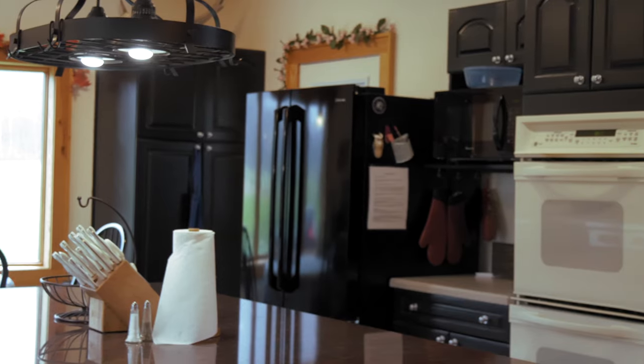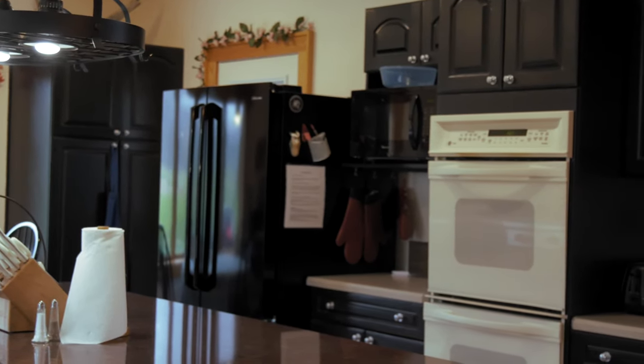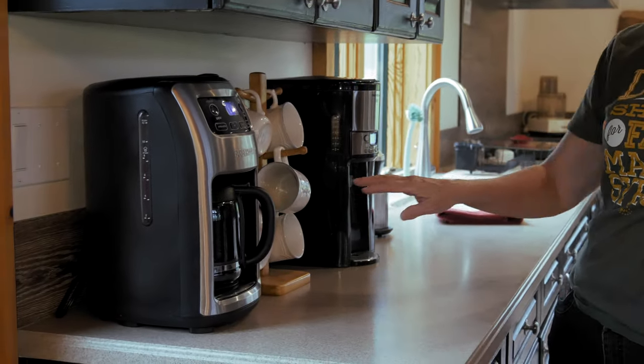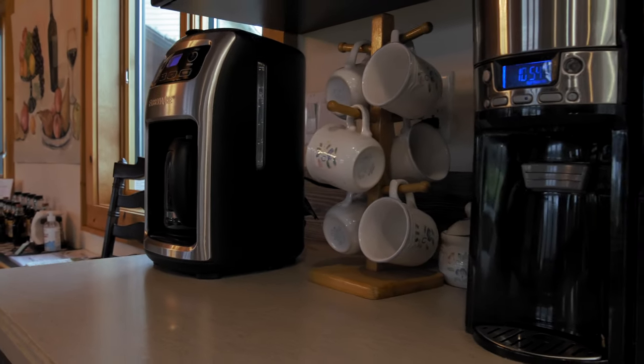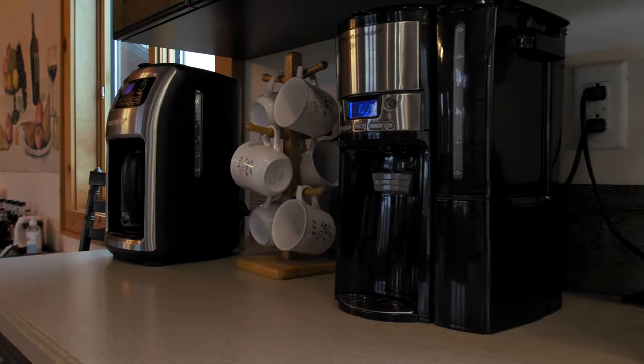This is our kitchen. We've recycled this whole kitchen. We have here two different coffee makers. I'm going to show you how this unusual coffee brew station works.